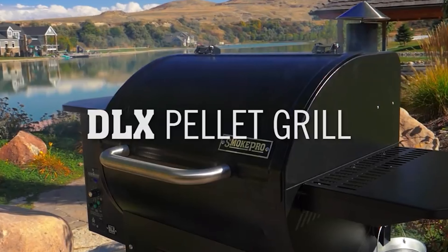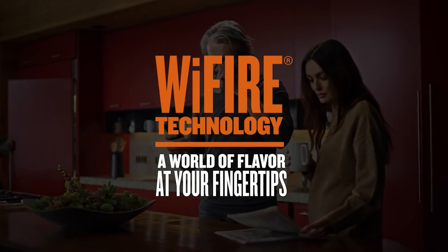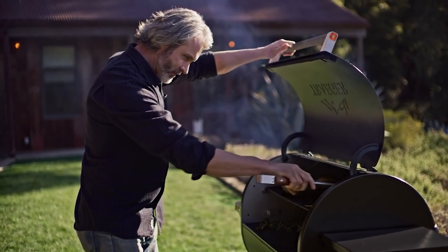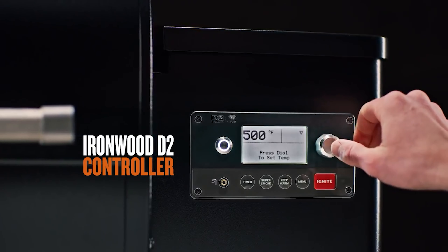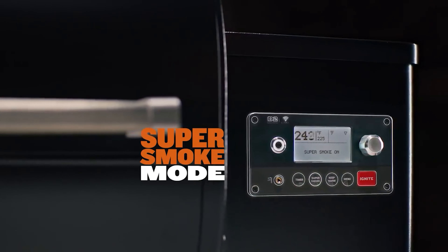Even novice BBQ enthusiasts know that no two grills are exactly alike. Even two identical gas grills can have different hot and cold zones. If your fuel of choice is charcoal, that's even more difficult to regulate. Thanks to modern technology though, some grills have become incredibly easy to use. Pellet smokers are a good example of this trend.